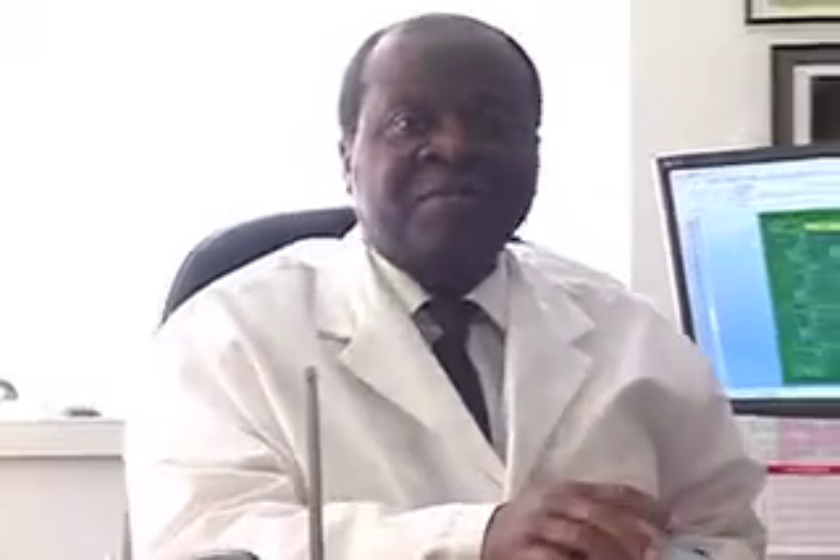Shortly after arrival in the hospital, his level of consciousness started going down again. So by the time he was seen, he was actually getting deeply unconscious. Naturally, we obtained a CT of his head, and this is the CT.